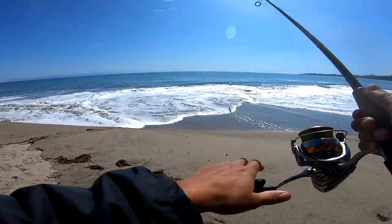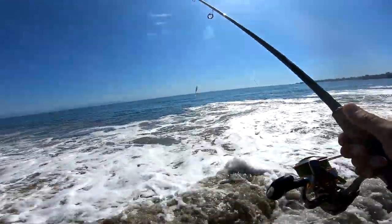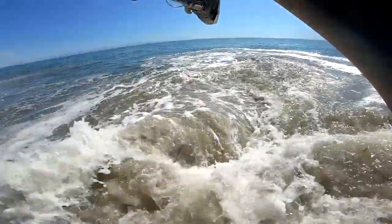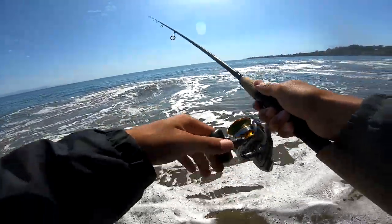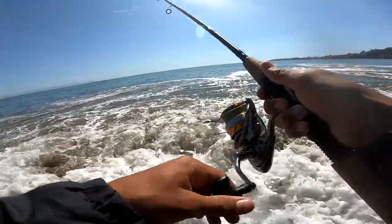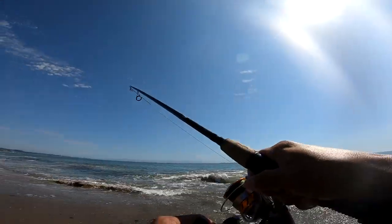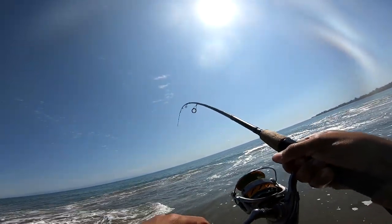Got my fluke drop shot rig, see if this can get the fish. Got one — we're on! First cast! There's a halibut, literally first cast. This is a good one, this is a really good one — it's just dumping my line. Really good halibut!